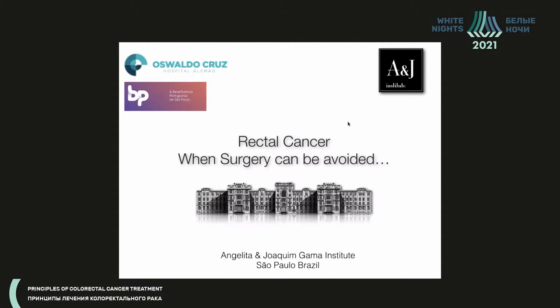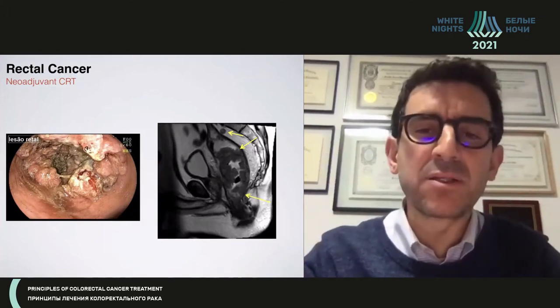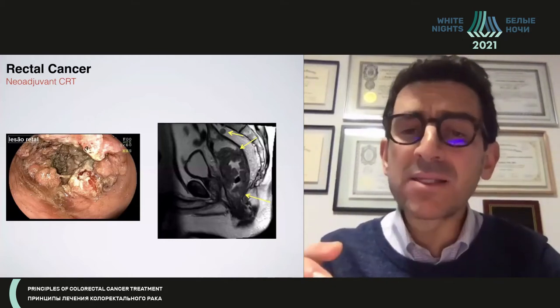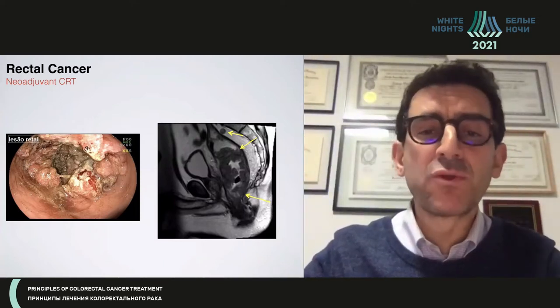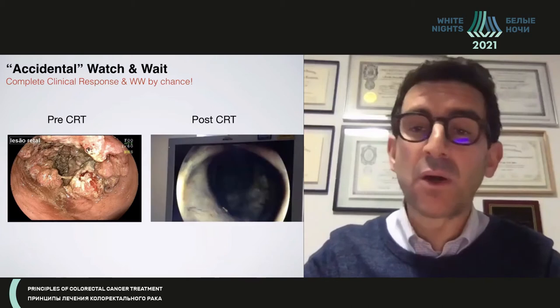I'm going to talk about rectal cancer, where we can actually avoid surgery in some patients — the other end of the spectrum from lateral node dissection. I'll start by saying that until now, the majority of patients with rectal cancer who underwent organ preservation or achieved a complete clinical response did so by accident, by chance. Most of these patients had locally advanced disease and required chemoradiation therapy, and by accident developed a complete clinical response, then underwent organ preservation strategies.